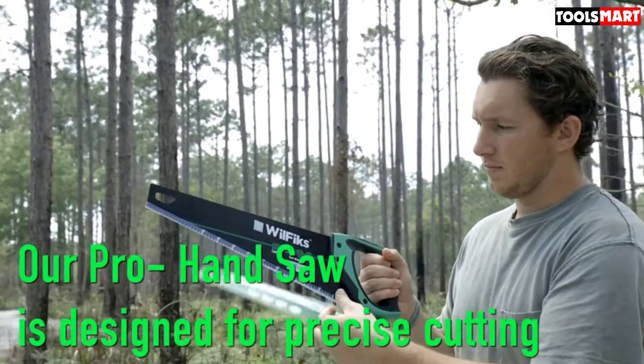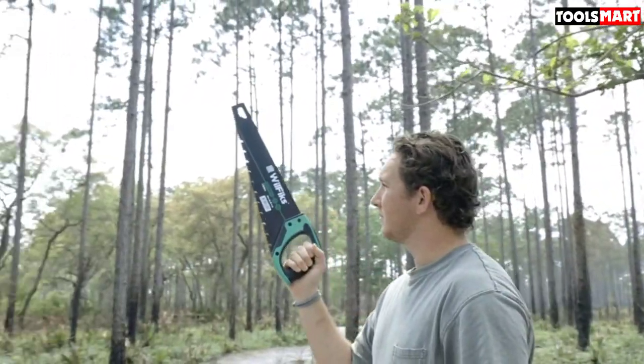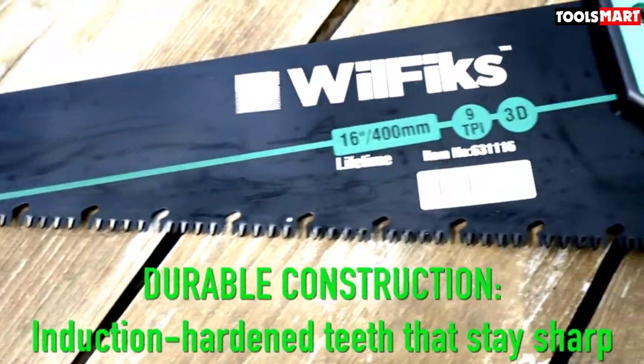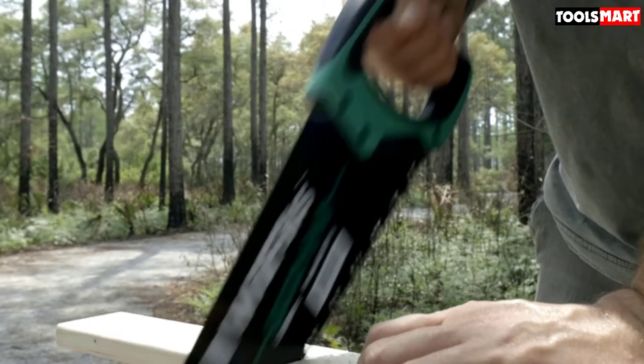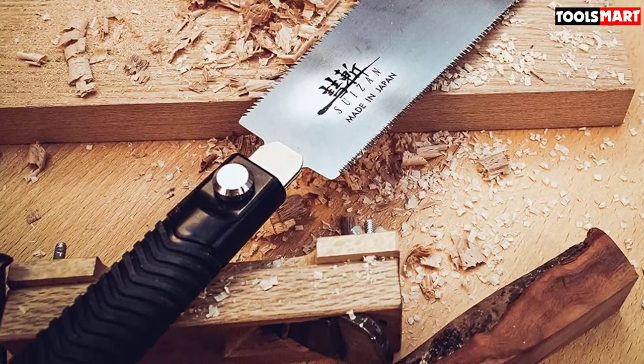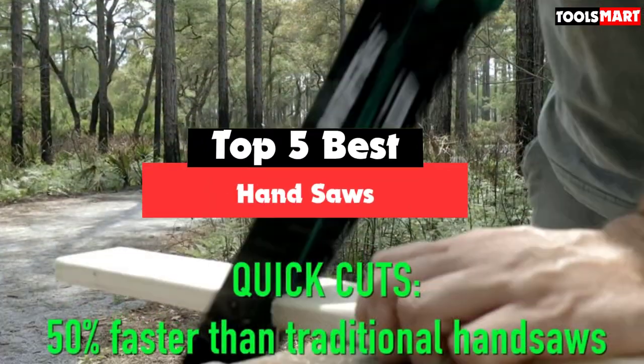Sometimes only the best hand saw can get the job done. If you want the best hand saw for your workshop, watch on to learn which features you should look for and why these saws make the cut for recommendations. In today's video we break down the top 5 best hand saws that are available on the market.